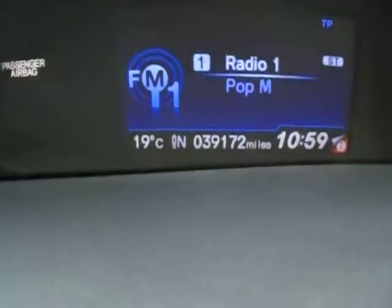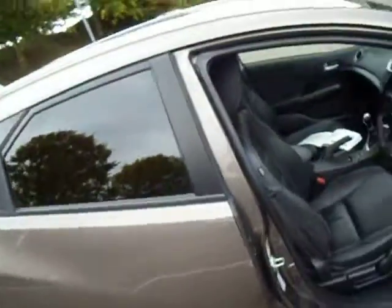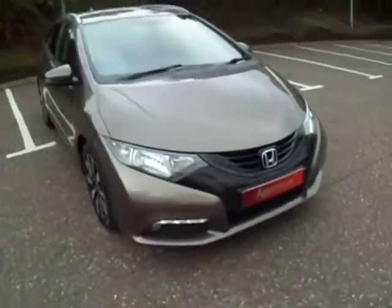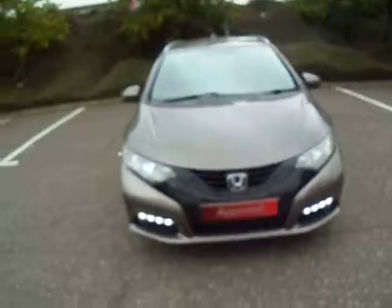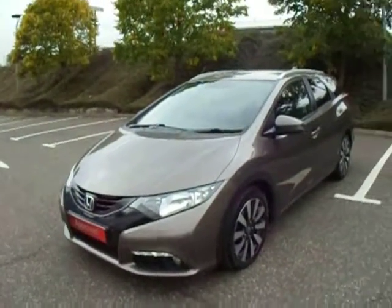This vehicle has only done 39,172 miles — that's absolutely nothing at all. If you've got any more questions on this particular vehicle, give us a call here at JT Hughes Honda Shrewsbury on 01743 440 999. Once again my name's Amy, and myself or any of my colleagues are more than happy to assist you with any questions or inquiries you may have about this vehicle or any of our other vehicles here at JT Hughes Honda. Thank you very much.